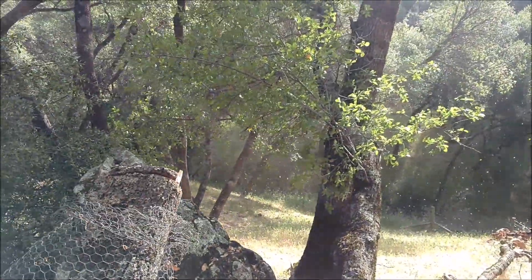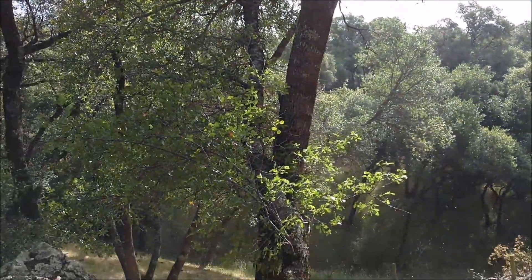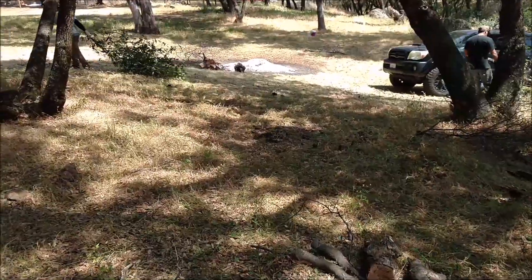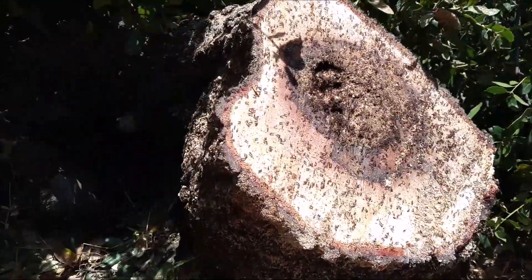That was pretty strange. It was laying up in that other tree — it's still laying up in there. Look at them. They are pissed off, the whole hive of them. Out of the way, out of the way!